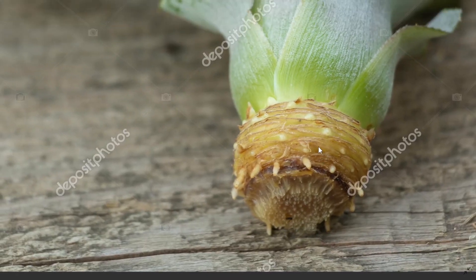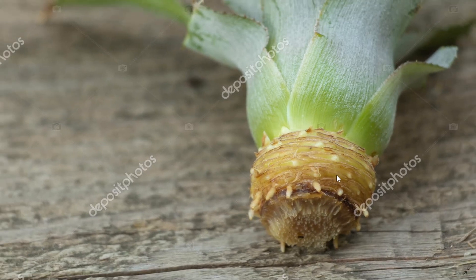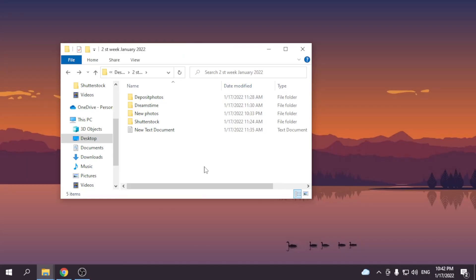Here you can see its little root system. You are familiar with this photo. So happy that it sold again. Place number three is Dreamstime. Sold only one photo for 55 cents.